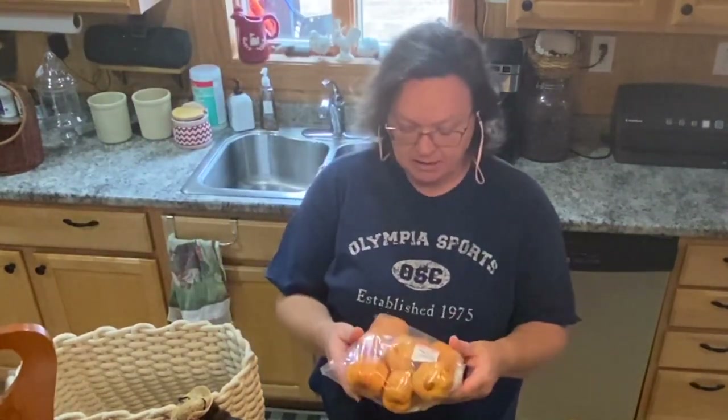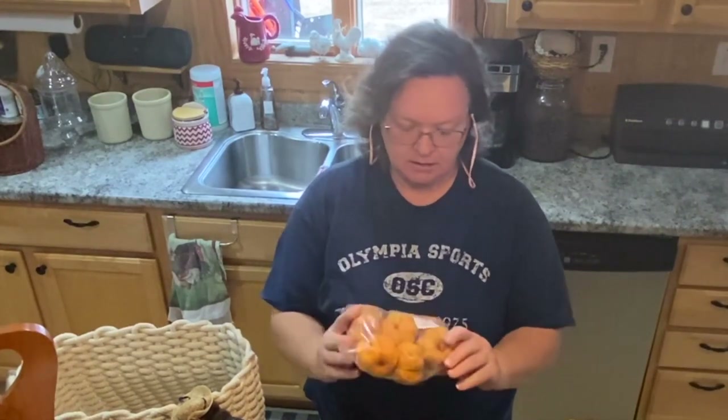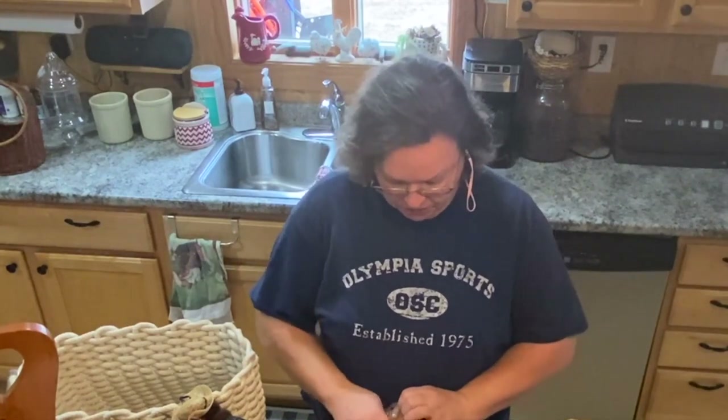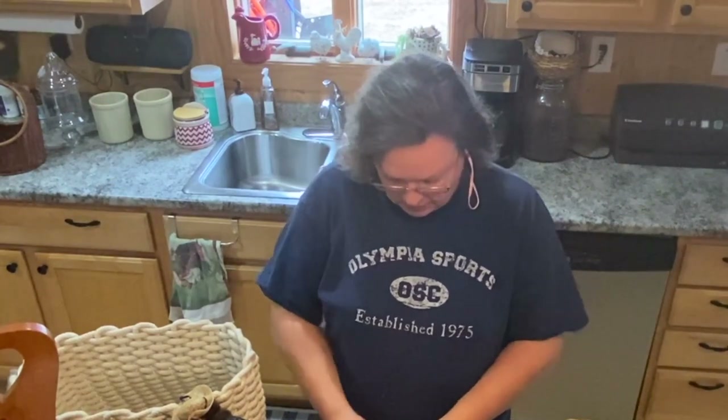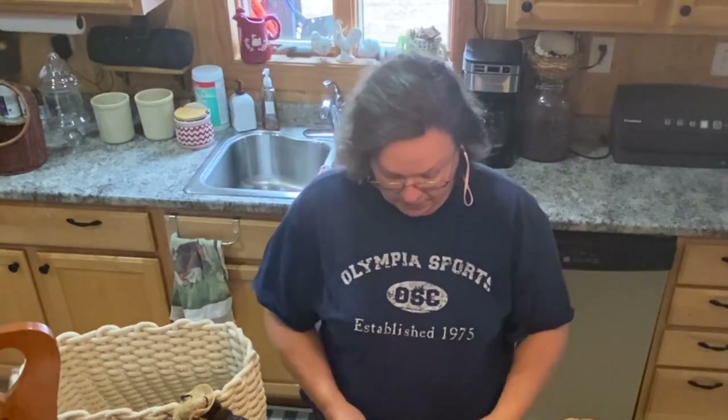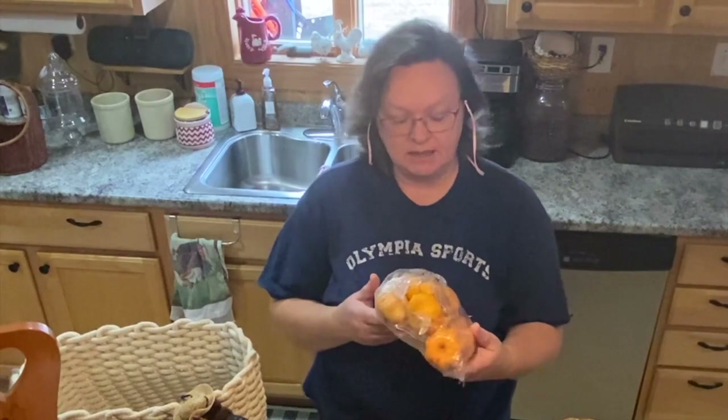Something else I picked up — these are raffia pumpkins, I think. They were $4, but the tag was pink, so I got them for $2. They feel like raffia but they're really cute little pumpkins. I think they'll be great for Halloween. I can pack these away and bring them back out next fall and do a little decor with these.